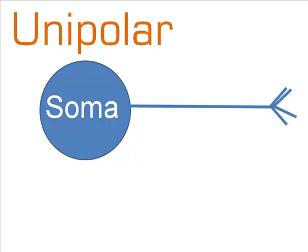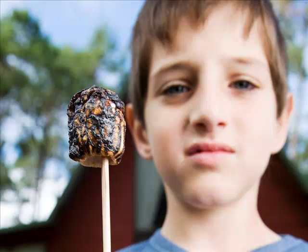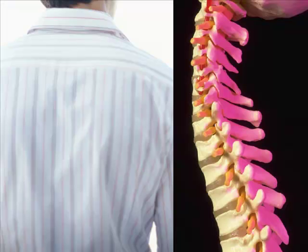A unipolar neuron is just the soma and a long tail. This extension is called an axon, and it carries a signal away from the soma. This design works well for sensory neurons. A temperature or pressure receiver activates the soma of a unipolar neuron, and it sends the impulse down the axon to the spinal cord and brain.